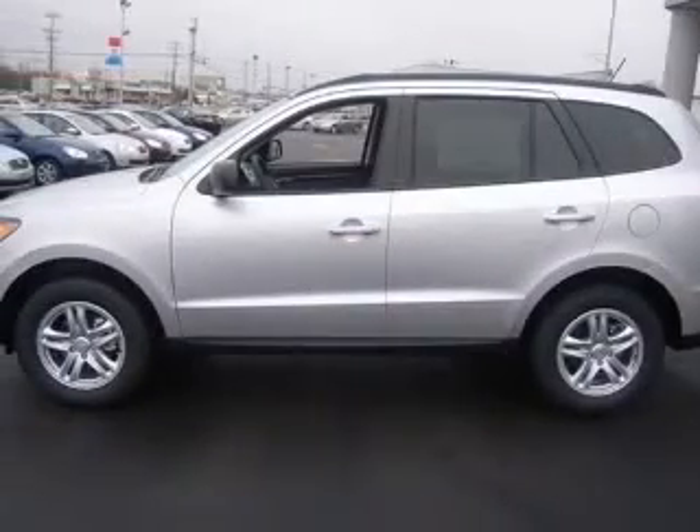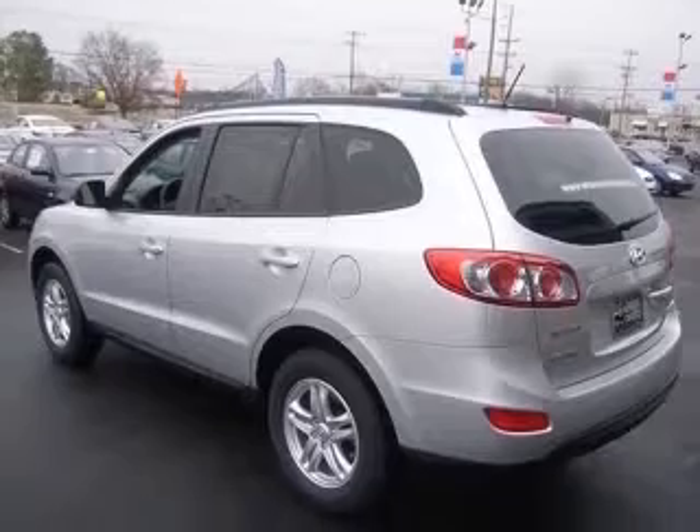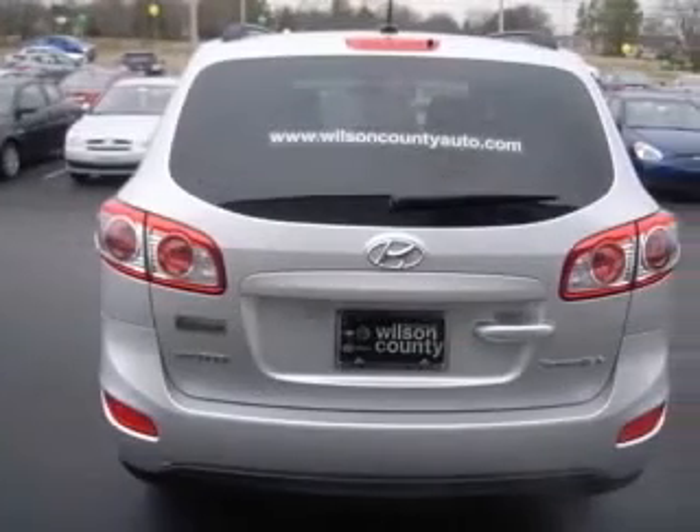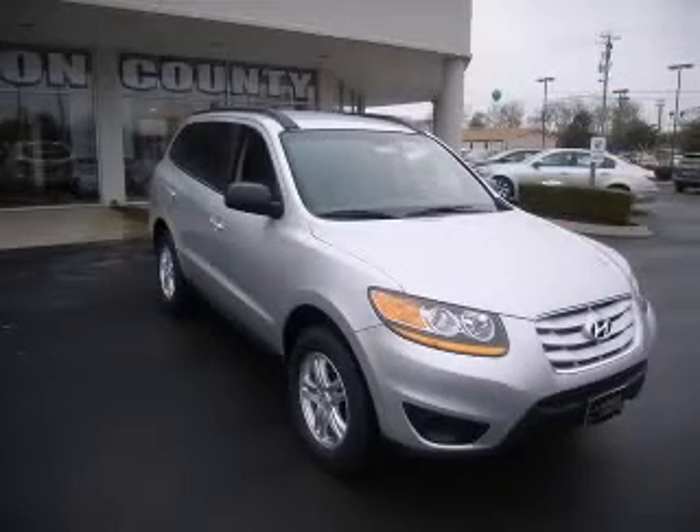4-wheel ABS brakes, 8-way power adjustable driver's seat, audio controls on steering wheel, compass, cruise control, external temperature display, front fog driving lights, front wheel drive. Contact our internet sales staff today to schedule an appointment.